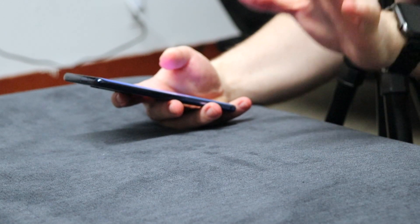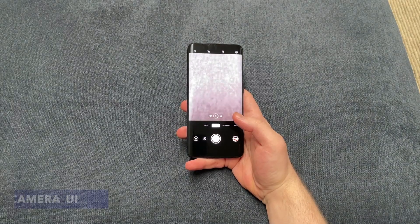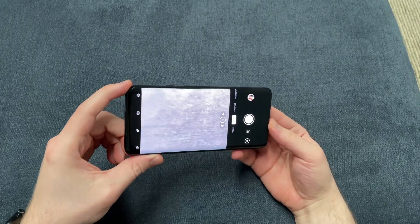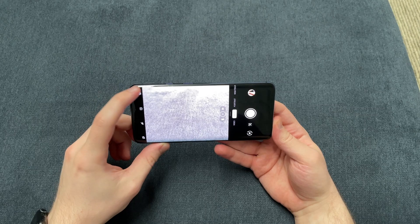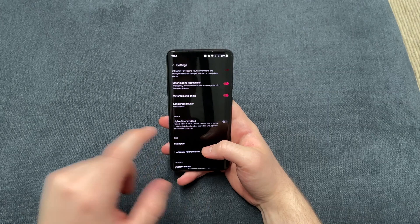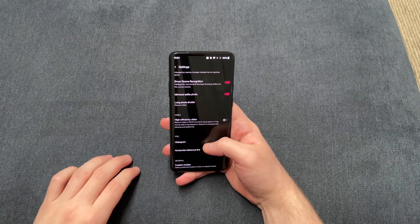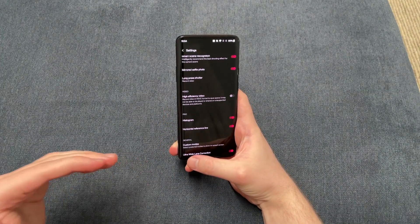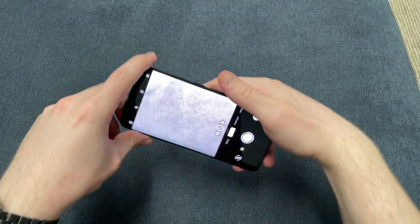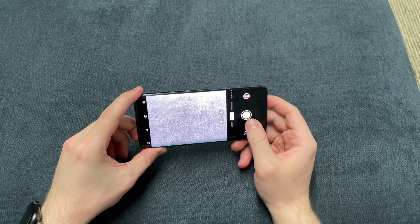I will list the entire changelog down in the description below. One of the other main things is the camera UI has been updated. And what has been added — if we go to settings — is high efficiency video in HEVC format, so we are able to record in that new format as well. That is something that has been added to Oxygen OS 11. Overall, the user interface on Oxygen OS 11 on the OnePlus 7 Pro is pretty good.